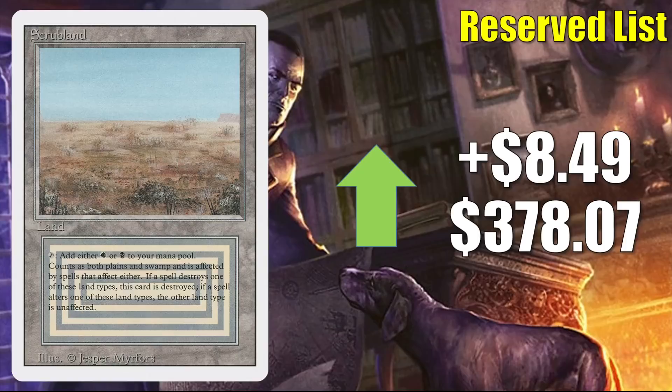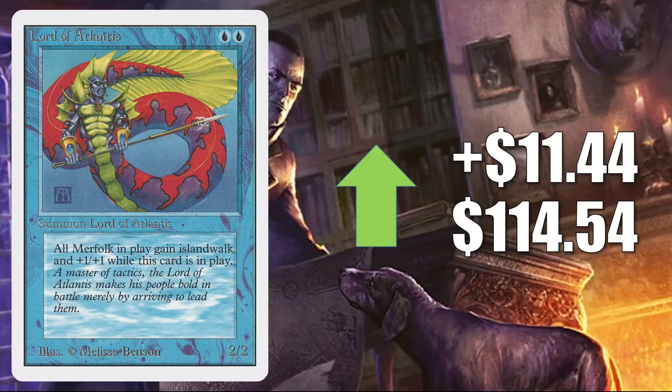Lord of Atlantis from Unlimited is up $11.44 to $114.54. There are a lot of Unlimited cards going up in value this week — you're going to see a number of them. If you see a card in this section and I don't point out that it's from Revised, then it is from Unlimited.